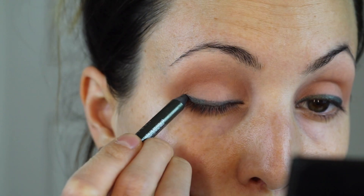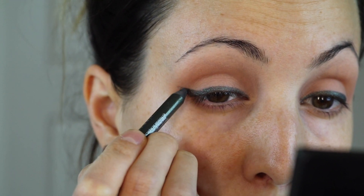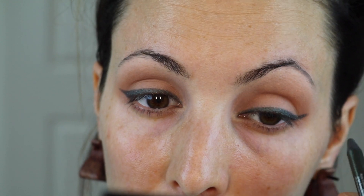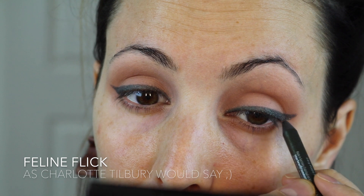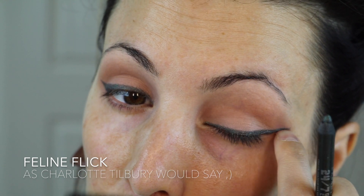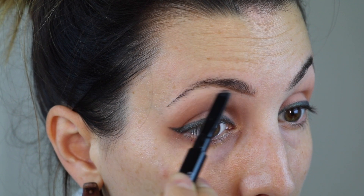I'm just sticking to a pretty simple somewhat thick line today. My pencil wasn't super sharp but it's still easy to apply — I just did a bunch of short little strokes. Then I'm doing kind of a bigger cat flick, which is like a small wing, and then I'm just taking my fingernail to make it a little sharper.